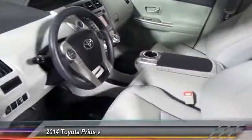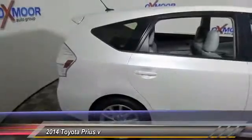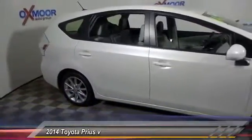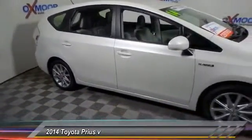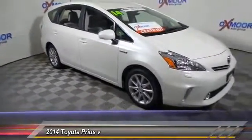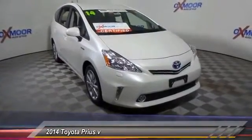This vehicle has less than 15,000 miles. Here are some of this vehicle's great options: navigation system, traction control, backup camera, dual airbag, air conditioning, front power steering, one owner, four wheel disc brakes, AM/FM/CD/MP3 radio, and rear window defroster.